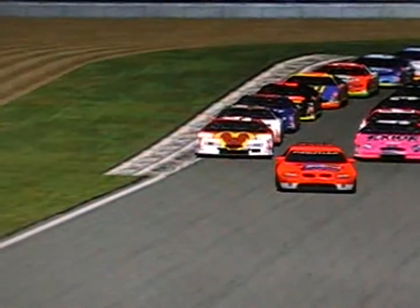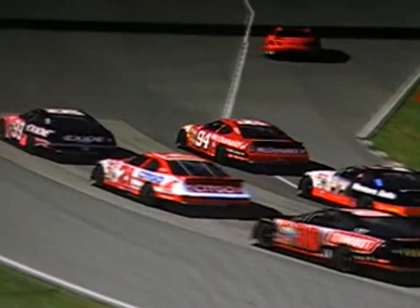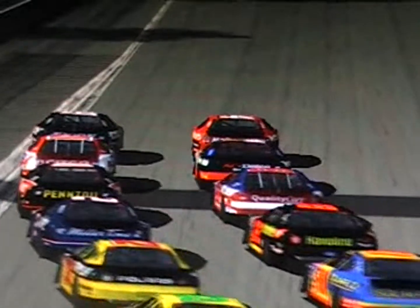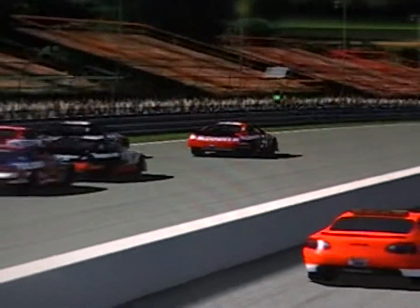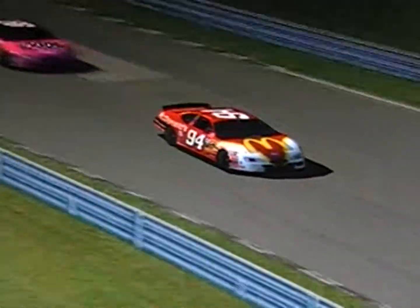The field rounds through turn number 11 as we get set for nine laps of racing here today at the famous Watkins Glen. Field coming to the start-finish line, the green flag waves — let's go road racing! Jessica Shelton jumping off to the big lead, with Levi McIntyre in second, Levi looking for her third win of the season.